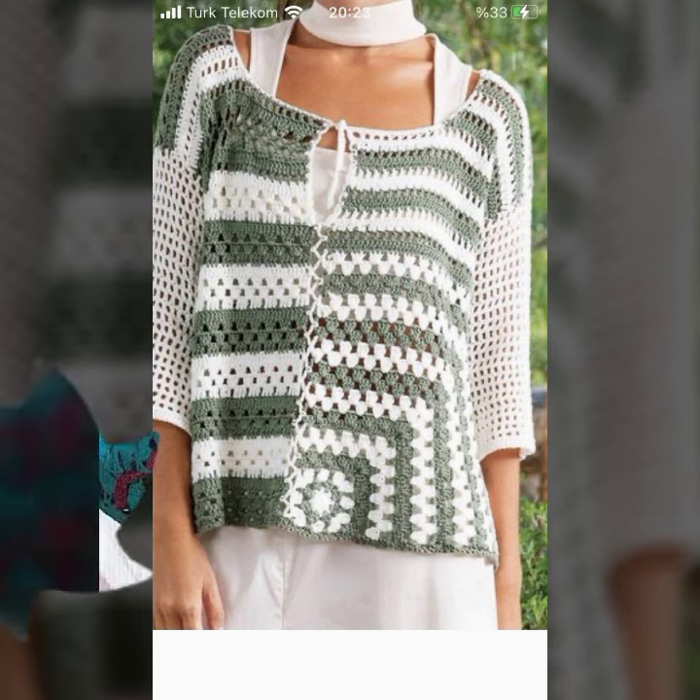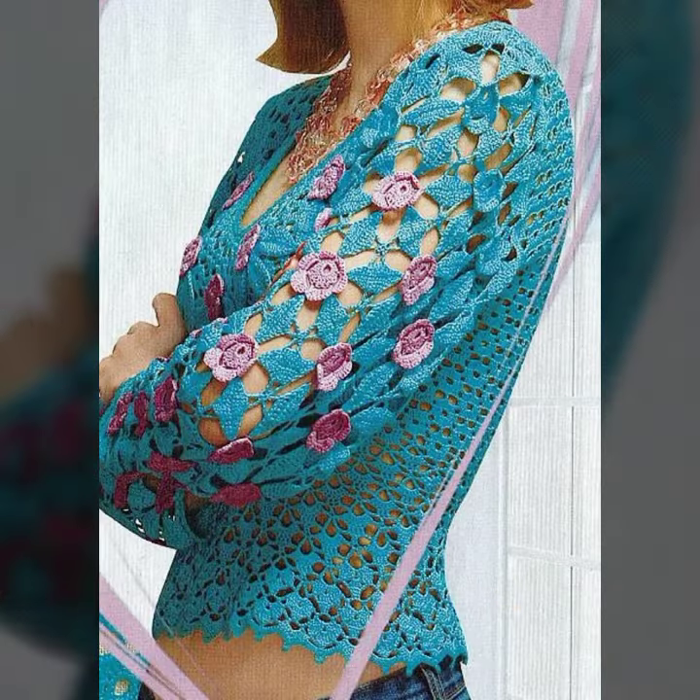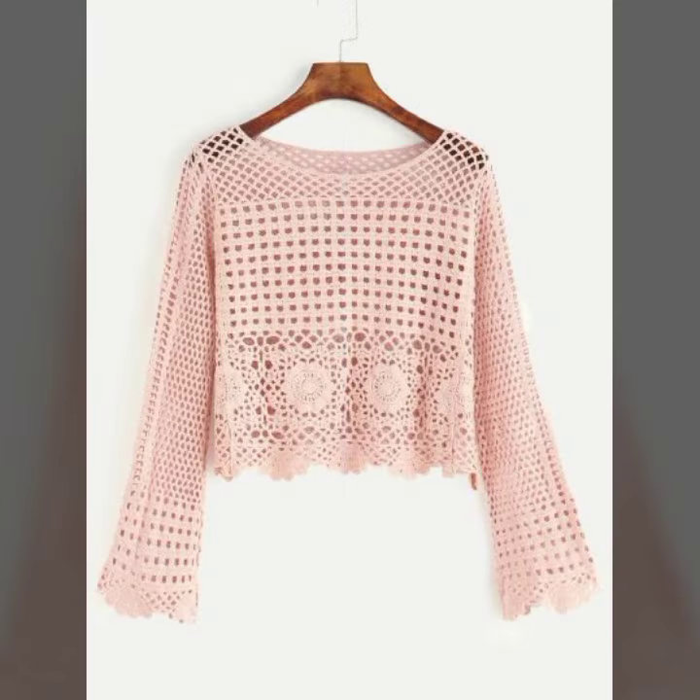You can wear these crochet top blouses matching with your trousers, jeans, leggings, pants, or skirts — as you like.